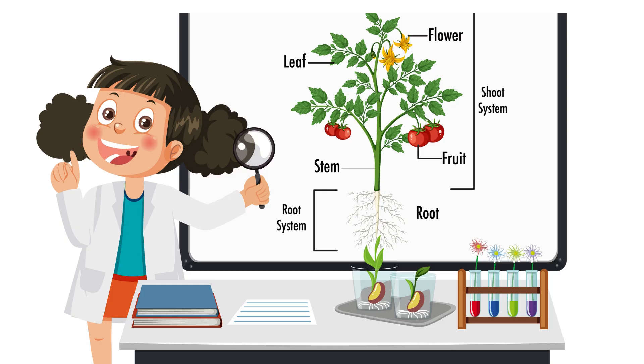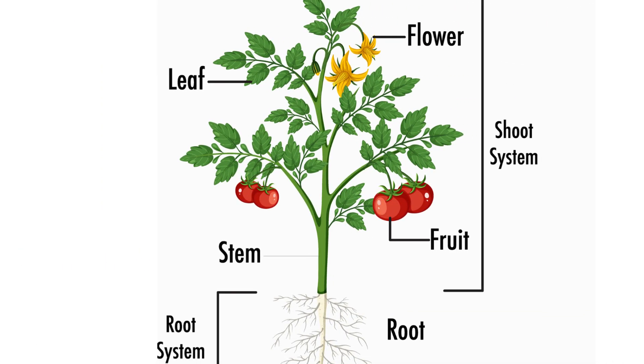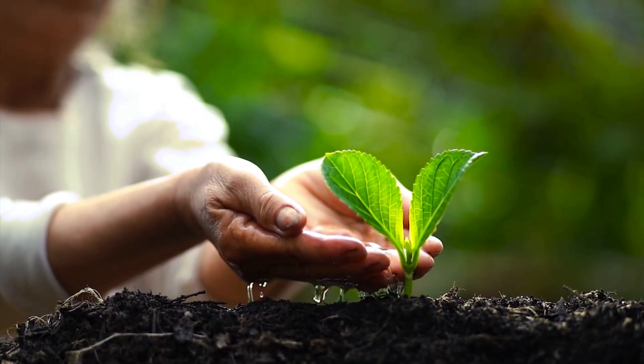So friends, a plant has roots, stem, branches, leaves, flowers, buds, and fruits. Each part is special and important. Now here's something cool — plants have two big teams working together. The root system: that's everything under the soil, like roots. The shoot system: that's everything above the soil, like the stem, branches, leaves, flowers, buds, and fruits. Together, they keep the plant alive and healthy.